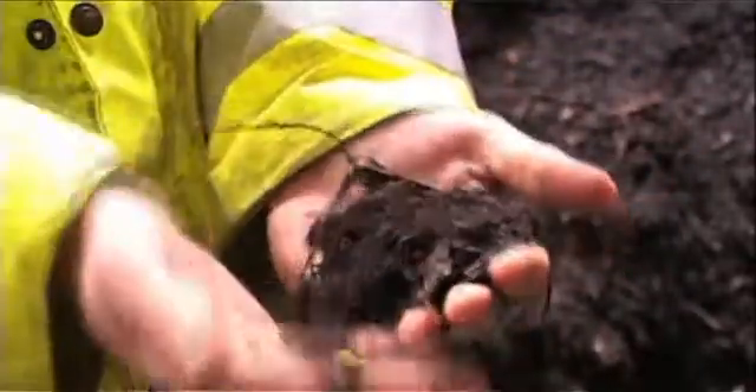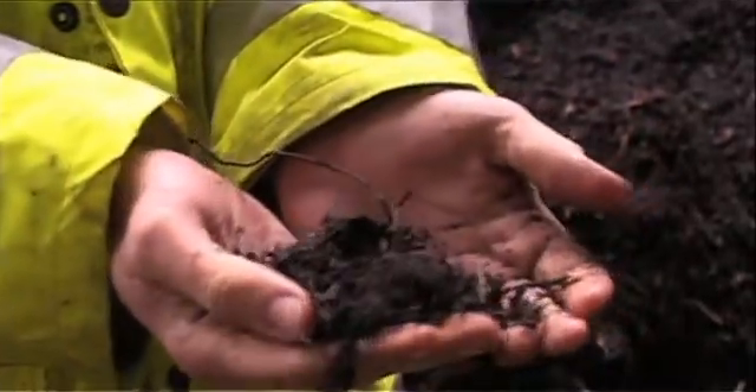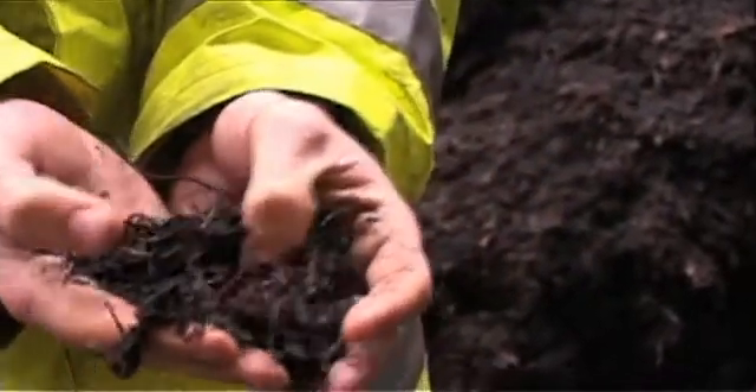The compost itself is below 20mm in size and is stored until it is removed from the site. Some of the compost is used in Islington Parks, and Islington Council also has regular events when the compost is given away to residents.